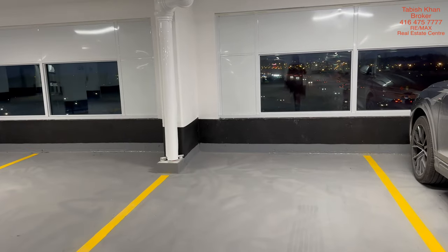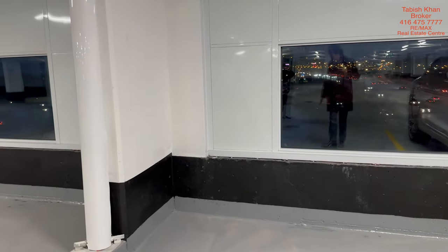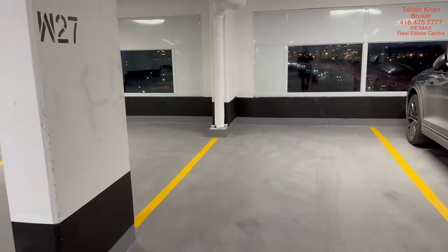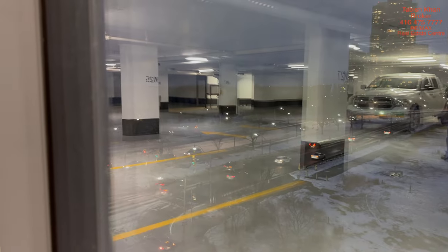This is the parking spot — very spacious. Even after you park your car, you can park your bike easily on the back or the front. The parking space is quite large and wide.